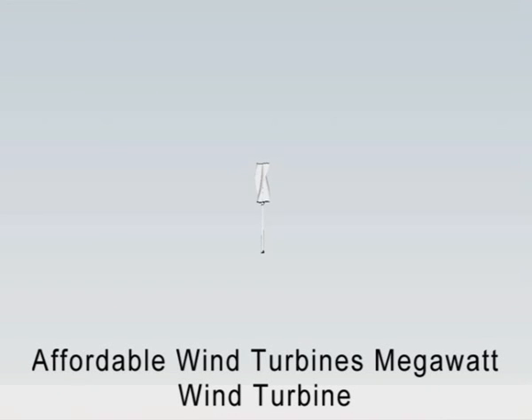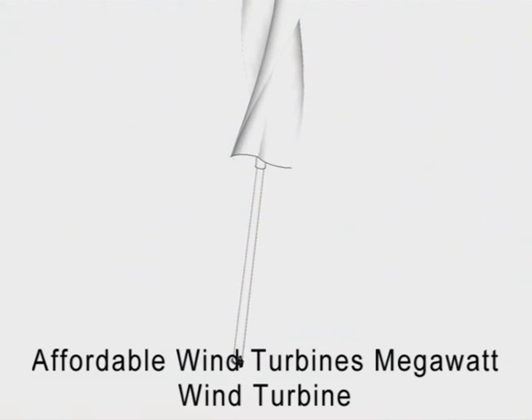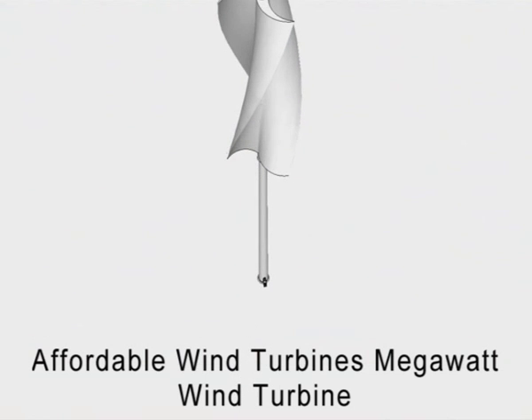Affordable Wind Turbines introduces a new type of megawatt wind turbine. The wind turbine has a three-blade helical rotor blade system, which ensures smooth, quiet operation in both low and high wind speeds.